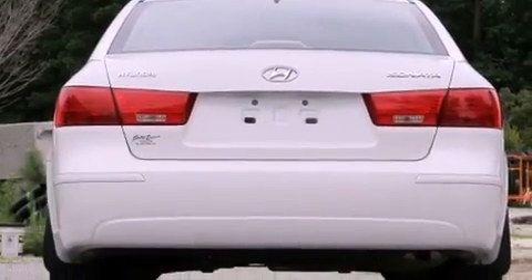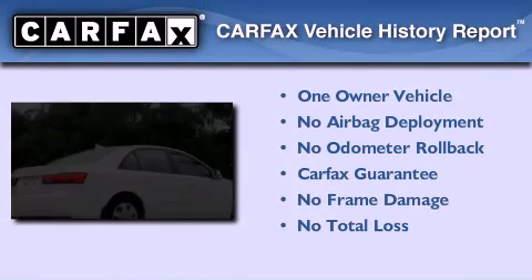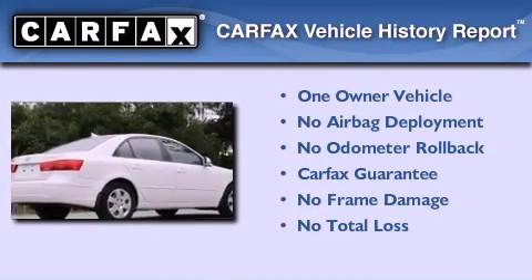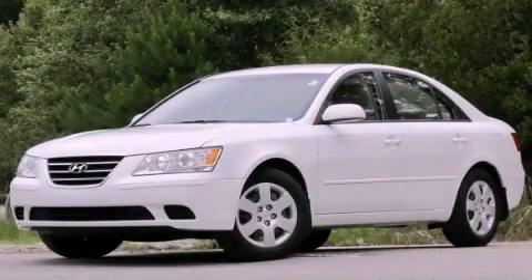With an EPA estimated rating of 32 miles per gallon on the highway, it's easy to see how you can save. This Hyundai has had only one owner, and it qualifies for the Carfax Buyback Guarantee. Please call us today for more information on this great vehicle.